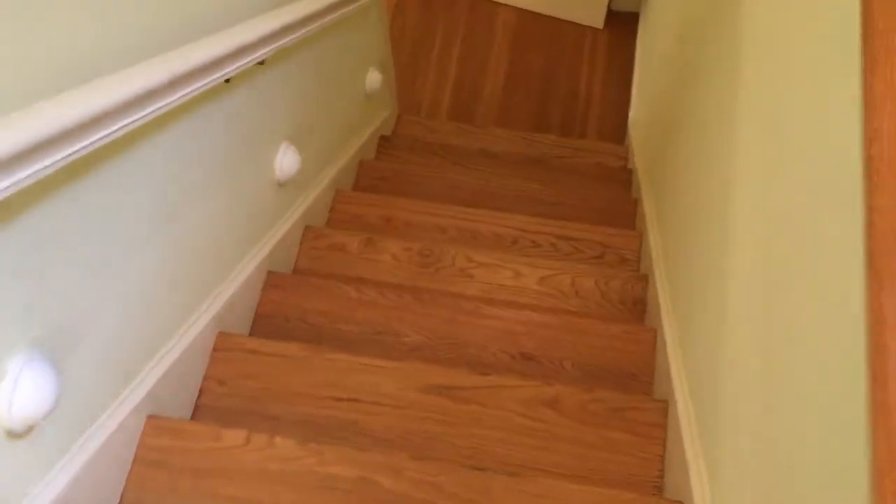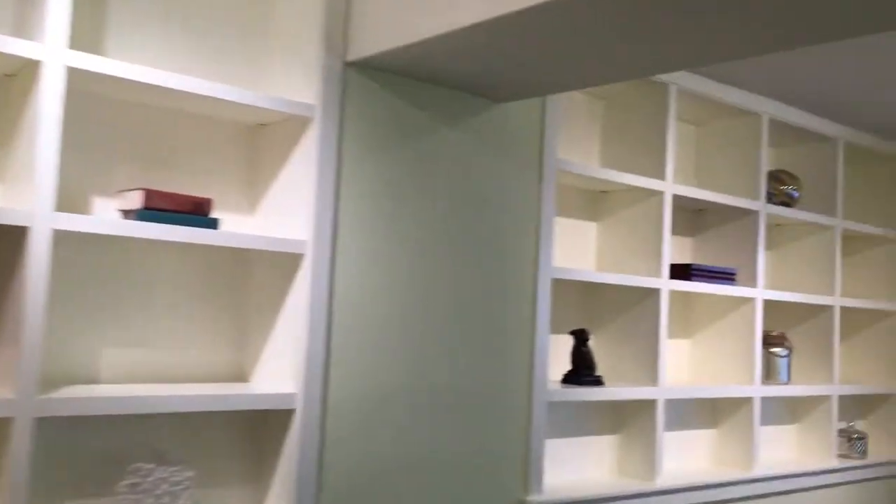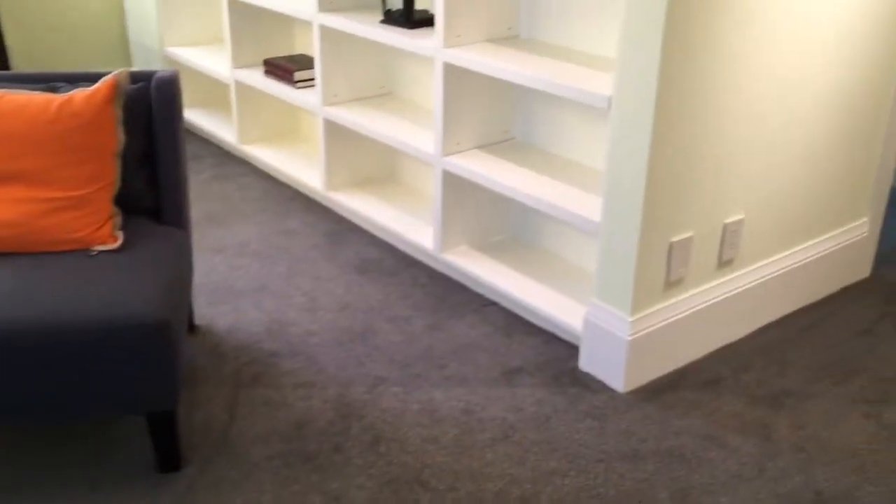We're going downstairs now. One of the coolest things in this house — there are stair lights that can illuminate. This door down here is really interesting: it can close off, and there's a recessed compartment for the door. Notice the hinges — they're not normal hinges. The whole thing looks like a piece of furniture — really quite clever. There's another bedroom down here, a workroom, and access to the garden. You've got all this built-in shelving and really tall ceilings with nice light fixtures.